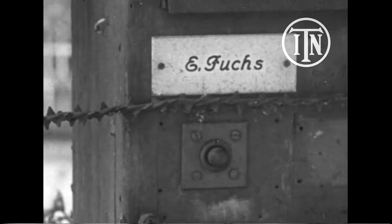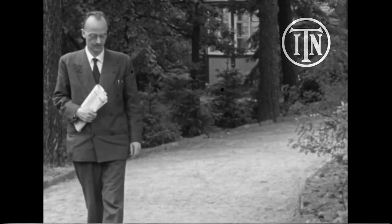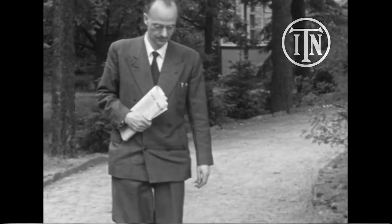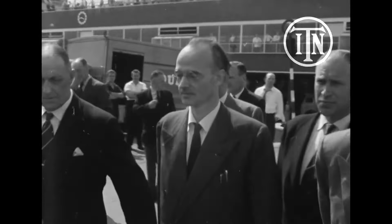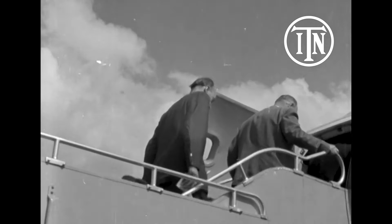More famously, Klaus Fuchs, a German-born scientist who worked for the British on the Tube Alloys program and later the Manhattan Project, also confessed to being a Soviet spy. All these leaks showed that the British nuclear program was unsecure and contributed to the Soviets being able to build their own atomic bomb and become the world's second nuclear power in 1949.